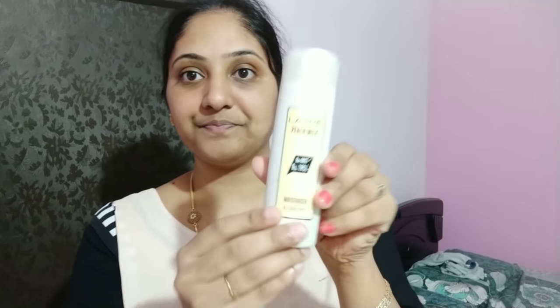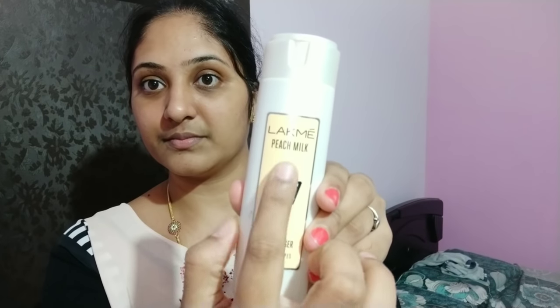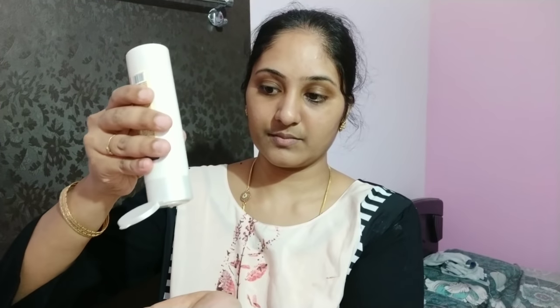Hello and welcome back to my channel. Good morning friends! Today I am going to share my daily routine makeup.